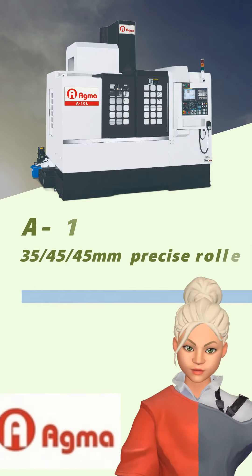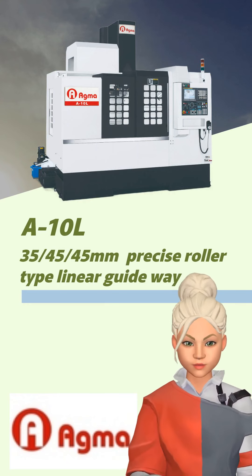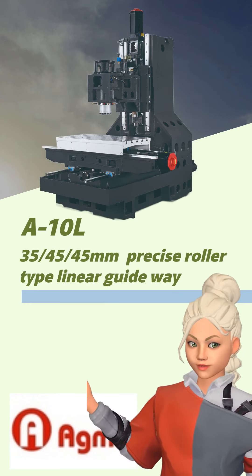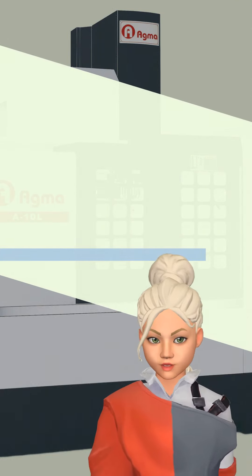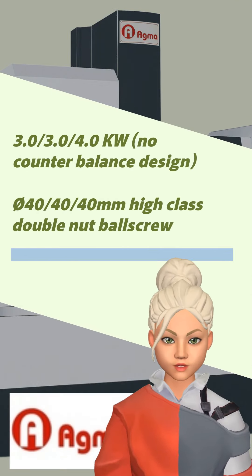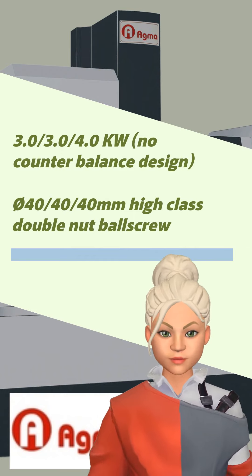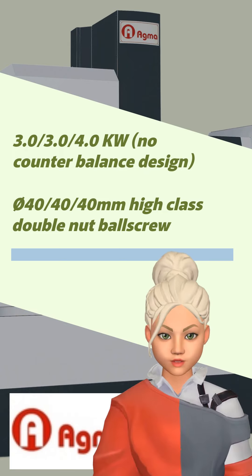Here's our A10L, a vertical machining center that offers unrivaled performance and speed. It features 35/45mm precise roller type linear guideway, 3.0/5.0 kW with no counterbalance design, and a diameter 40mm high-class double nut ball screw.